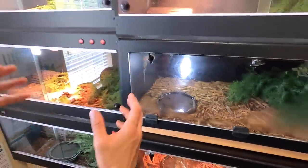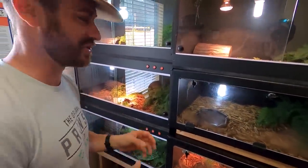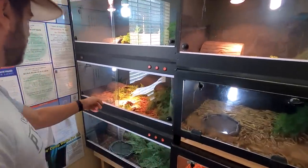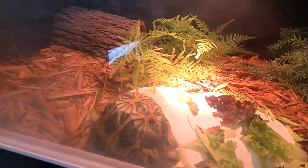We're at an undisclosed location where he works, but he can't be away from his animals. So he actually has — oh my God, look at that radiata. Look at her.